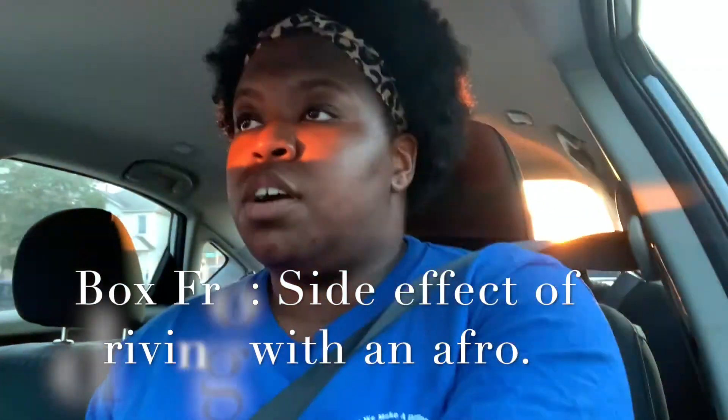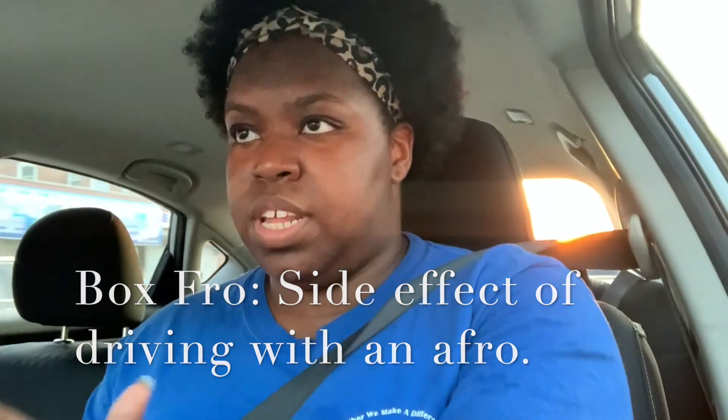Let me know down below because this is ridiculous. I'm starting to get frustrated, and if there are any tips to maintain my fro while commuting in a car, please let me know. I'm getting real sick and tired of having a box fro — that's what I'm gonna call it, a box fro: the side effect of driving with an afro. Anyway, that was it y'all, I hope y'all have a great day.